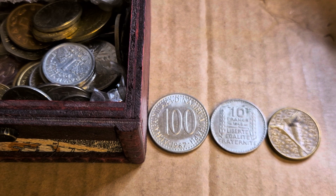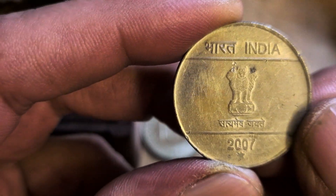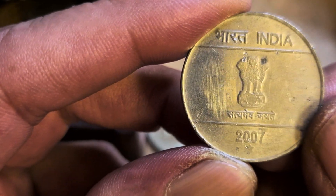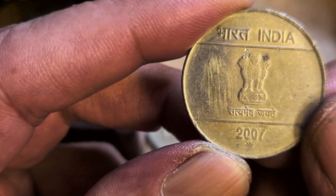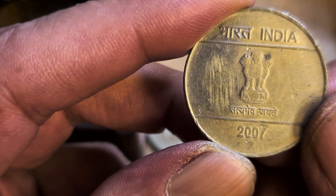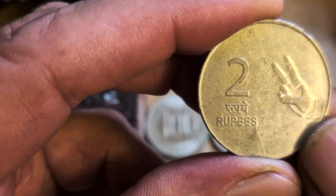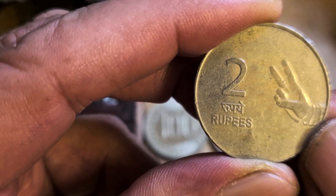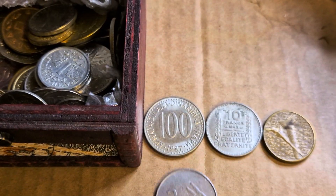India. Two rupees. She's got the country right. India, 2007. And that's a star mint mark — how's that Mumbai? Two rupees. It's the one with the hand again — the hand sign, which is for sign language I think. Very nice. Well done, girl.